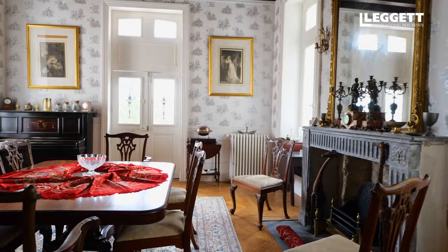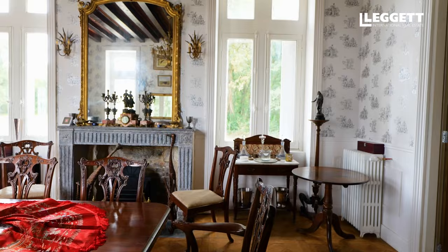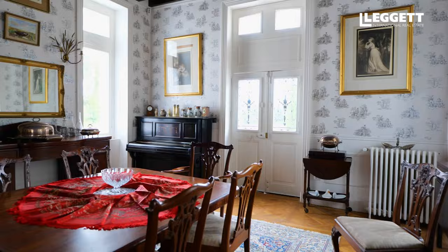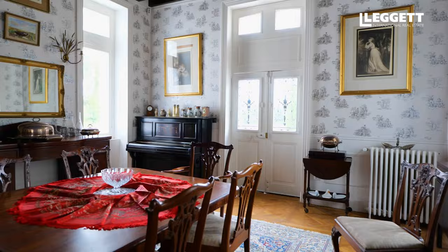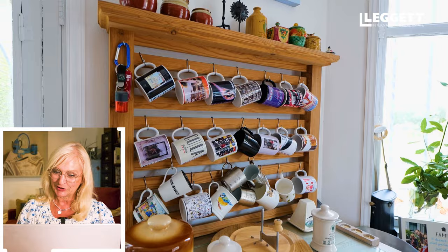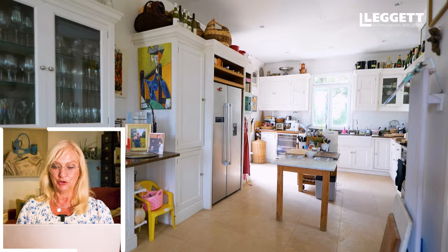Coming into the dining room, as you can see, there's another 19th century fireplace. This is a great big kitchen — I love a kitchen. The kitchen is a great size, it's all white, it's all new, so nothing to do at all.